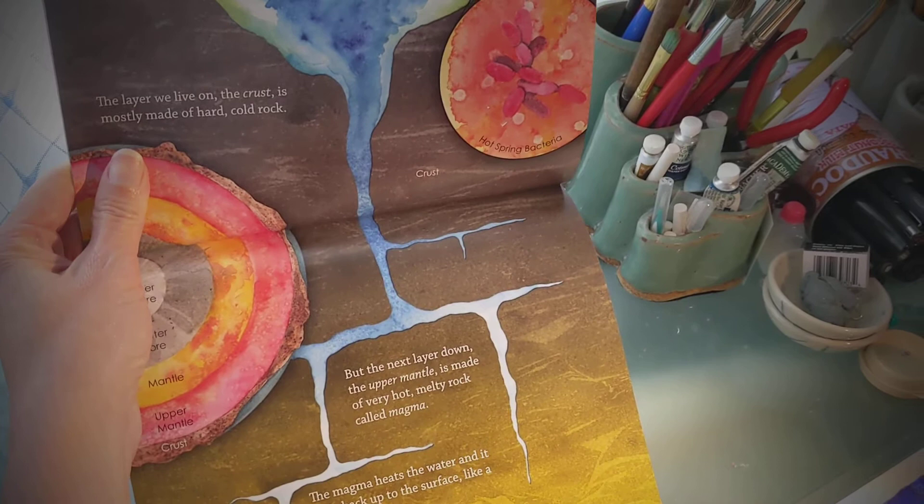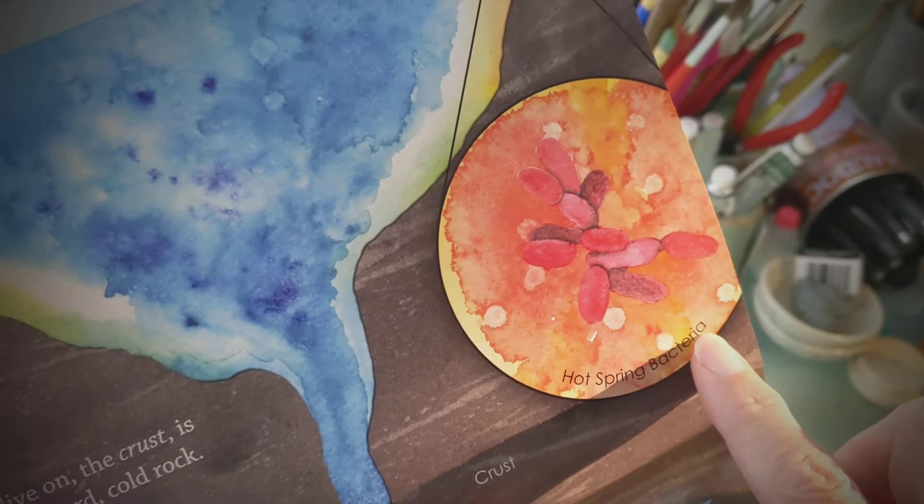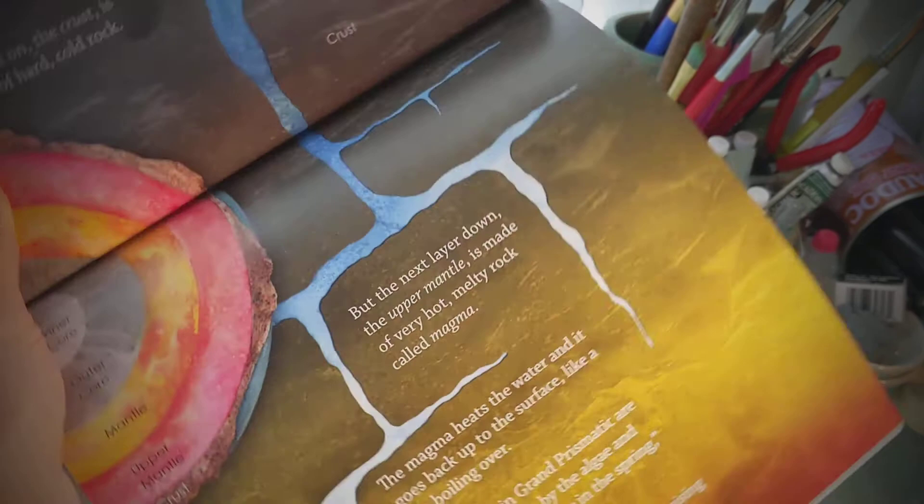The colors in Grand Prismatic are mostly caused by algae and bacteria that grow in the spring, Dad explained. Really? Emmeline asked, raising her eyebrows a bit. And that's hot spring bacteria. So this is a cutaway view of the earth. Here's the hot spring with trees and people on the surface, and that's everything that you can't see underneath the earth.